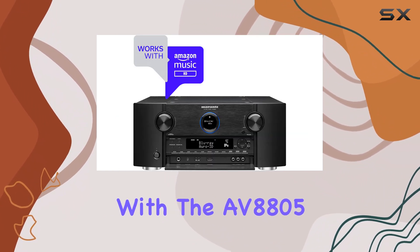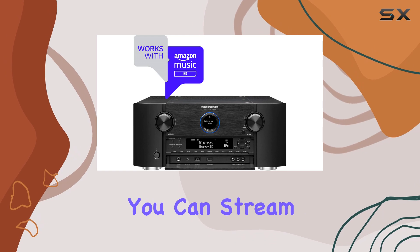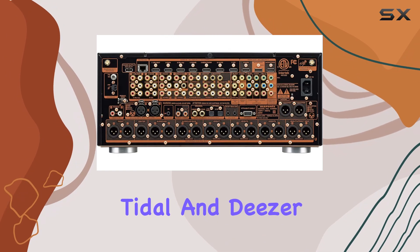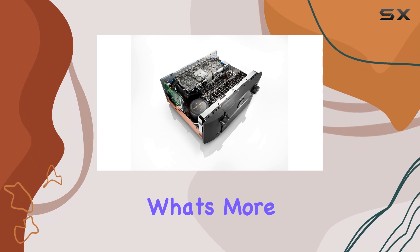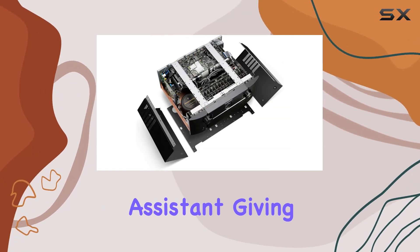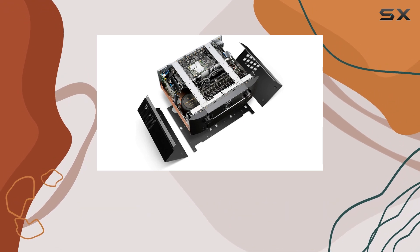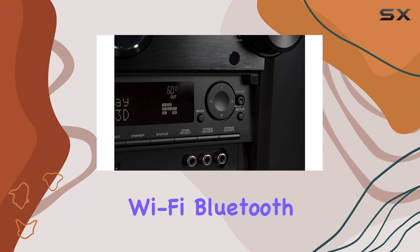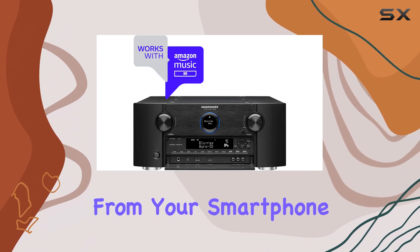Connectivity is a breeze with the AV8805. You can stream unlimited music from popular platforms like Pandora, Spotify, Tidal, and Deezer. What's more, it's fully compatible with Amazon Alexa and Google Assistant, giving you voice control over your entertainment. You can play your favorite tracks via HEOS, Wi-Fi, Bluetooth, or AirPlay 2 from your smartphone or Apple TV.